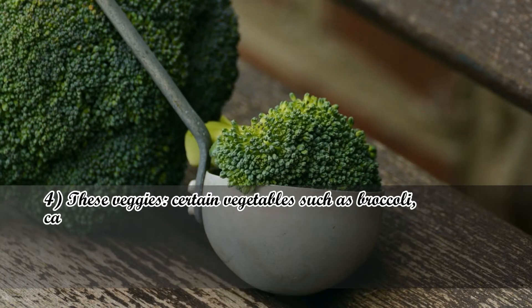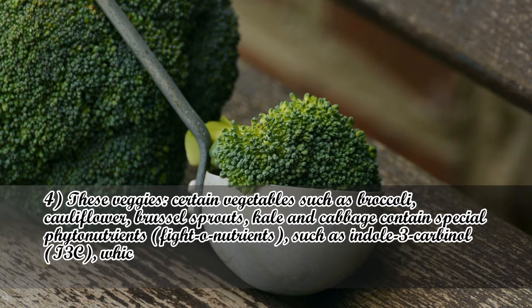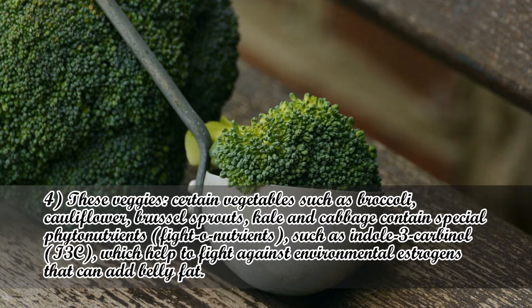Number 4: These veggies. Certain vegetables such as broccoli, cauliflower, brussels sprouts, kale, and cabbage contain special phytonutrients such as indole-3-carbinol (IC3), which help to fight against environmental estrogens that can add belly fat.